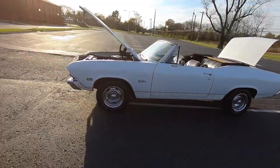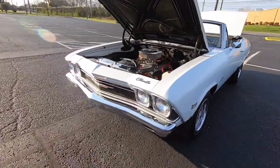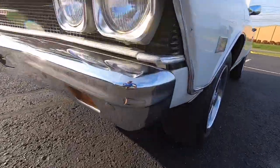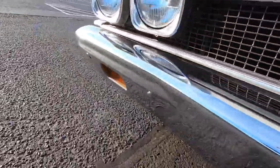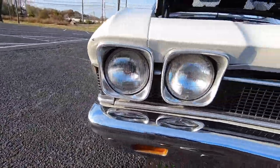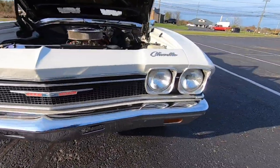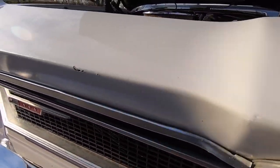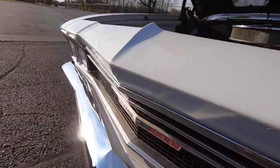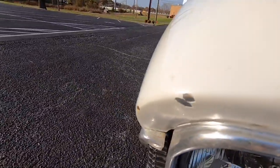Coming around this front bumper, it's in pretty good shape — nice and clean. Headlight bezels not too bad. The grille's in good shape as well. Do got a lot of chips on the front end. See some scratches there, a couple chips. Got some chips up here in the corner too.